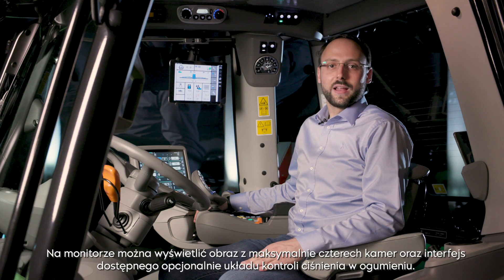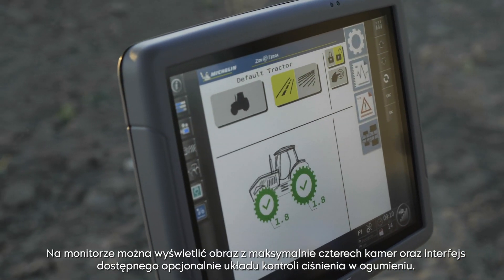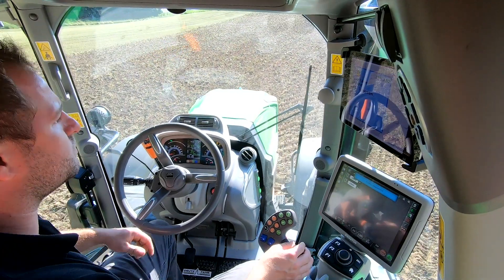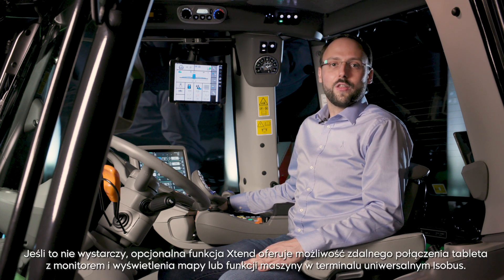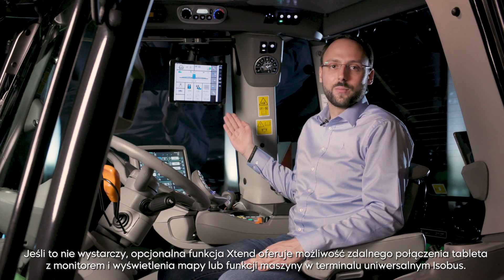It's able to display up to four cameras and also the interface of the optional available tire pressure control system. For added convenience, you can order the MMI with three programmable hotkeys. The iMonitor with 12 inches gives the possibility of visualizing one main and three split screens. If this is not enough, the optional extend functions offer you the possibility to connect a tablet with the monitor and display the map for guidance or the universal terminal.